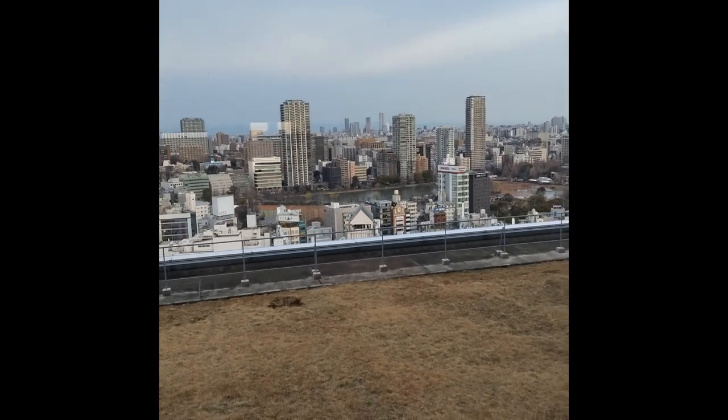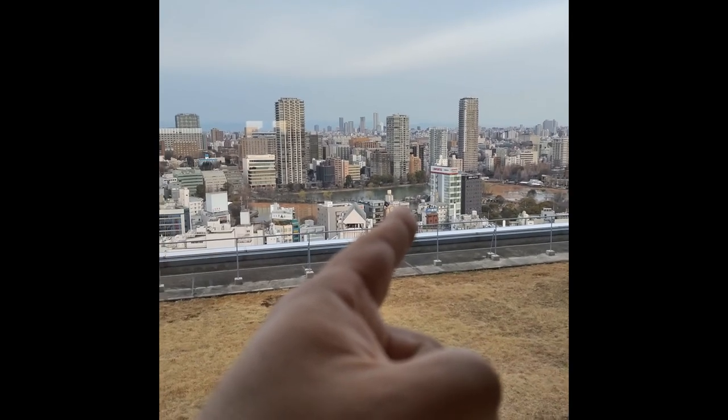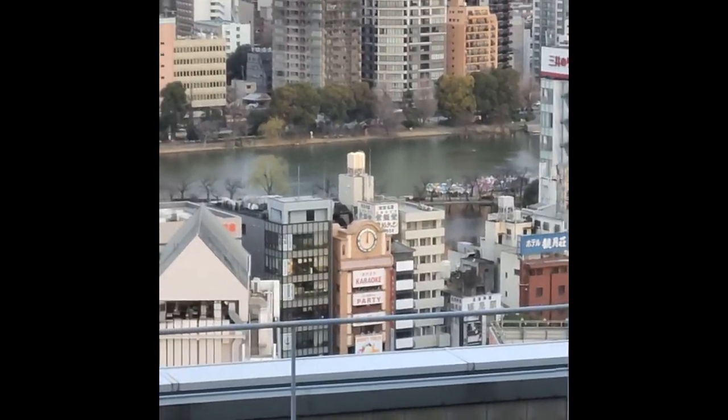Good afternoon class. In today's video, I'd like to take a look at Ueno Koen, or Ueno Park over there. See those small things? If we zoom in a little bit, we might be able to see something. What does it look like up close?